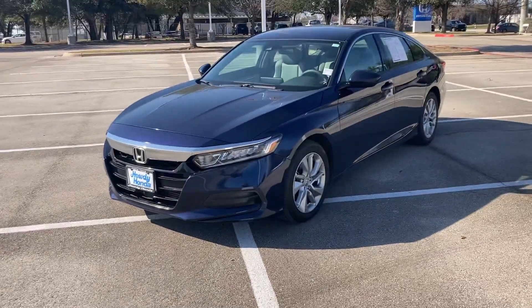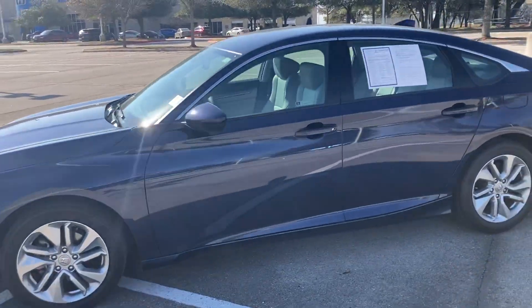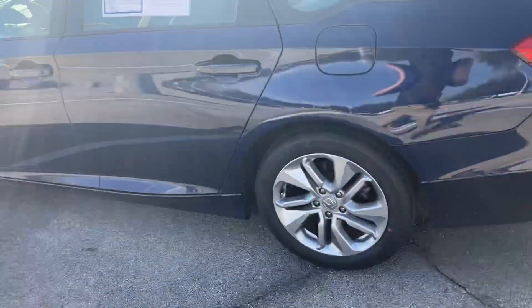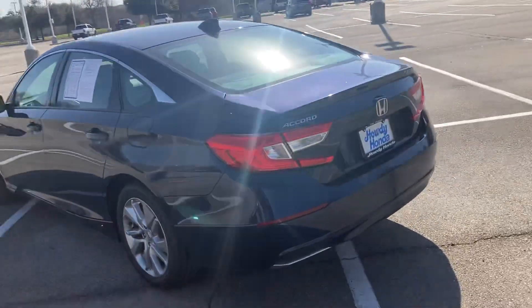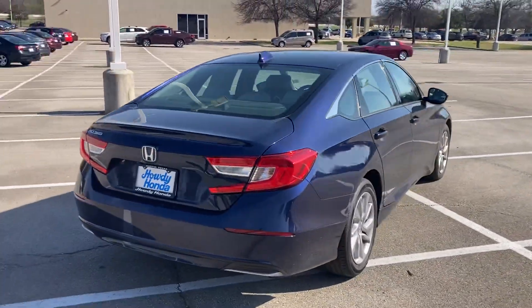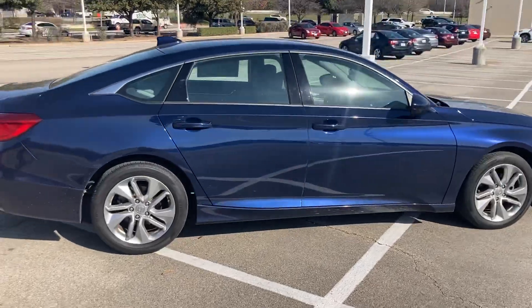Hey, how's it going Samantha? This is Will Moss from Audi Honda. I hope you're having a great day. I just want to make a quick little video of that 2020 Accord that you were interested in. It is a certified pre-owned, it has about 30,000 miles. I figured I'd make you a video so you can see the inside and outside, make sure everything is good on it. I just test drove it — it feels amazing, drives just like a brand new Accord.